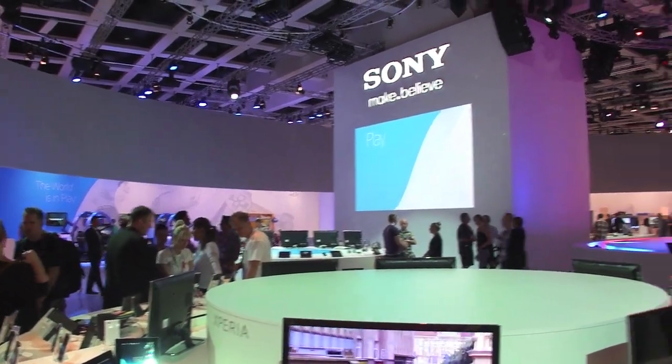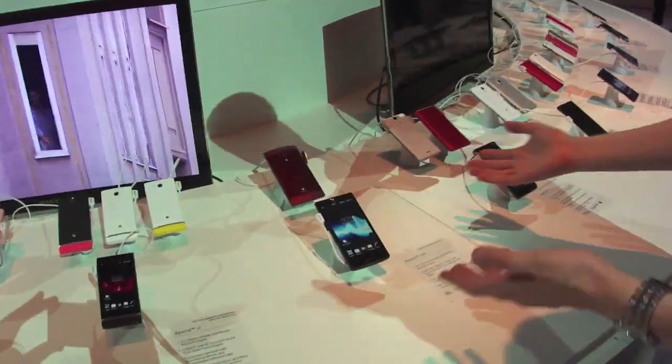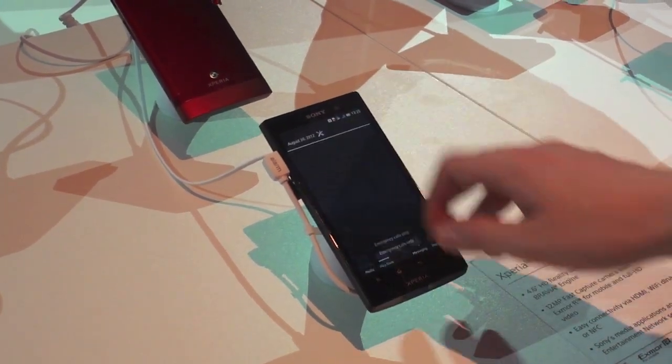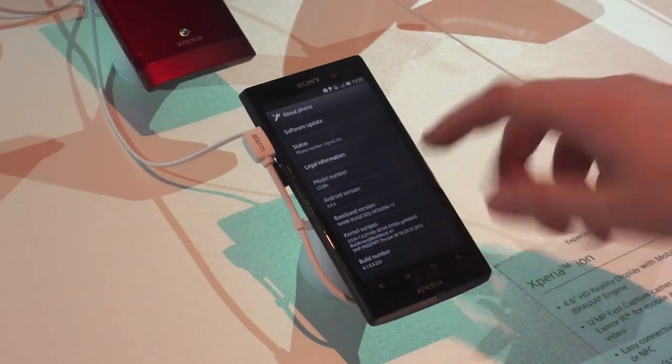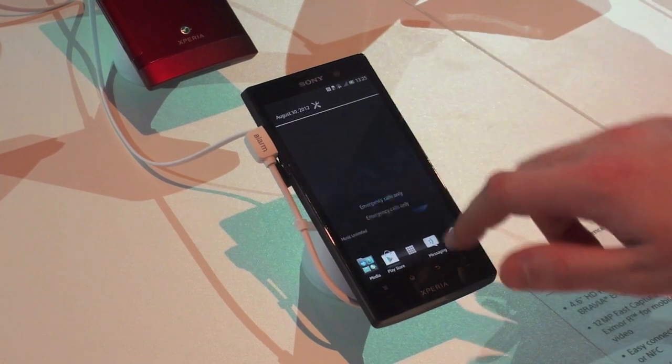We're here at the Sony booth at IFA. I'm looking at some of the new products. Starting here with the Xperia Ion — this isn't particularly new, but what is new is the fact that this is running Ice Cream Sandwich, which hasn't been pushed out yet. Interesting development for Ion owners. Hopefully we'll see this on AT&T soon, but we are on Android 4.0 here on the Xperia Ion.